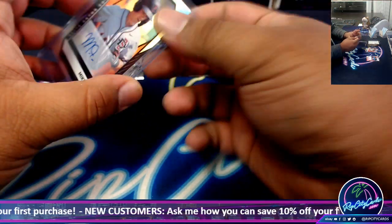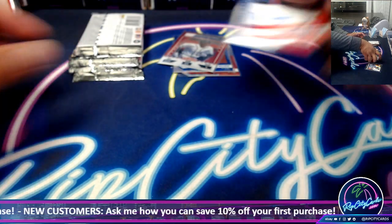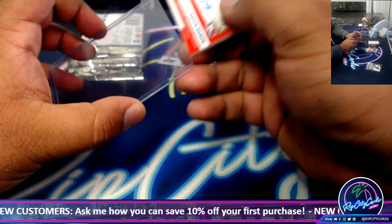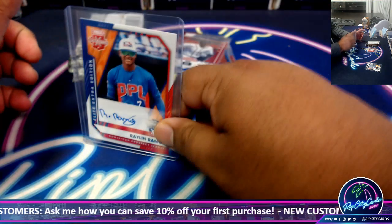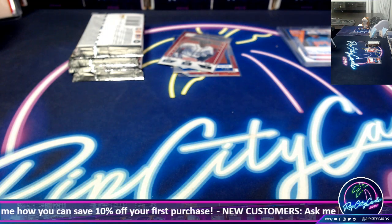I need top loaders. Let me top load these first. Alright, get some top loaders.